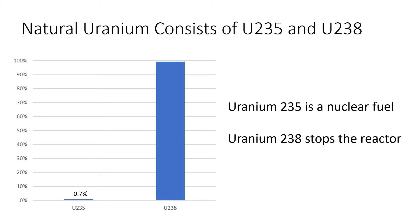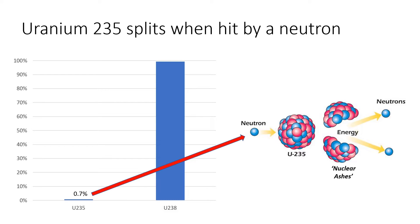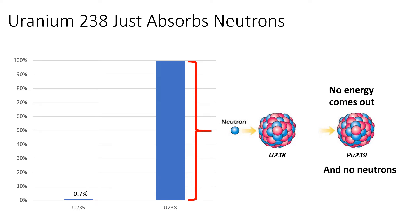All the uranium on our planet was made a long time ago in a star that exploded before our sun existed. Ever since the uranium was made, the uranium-235 has slowly been decaying into atoms of lead. At about the time that multicellular life first appeared on Earth, uranium-235 formed about 3% of uranium; now it only forms about 0.7%. Uranium-235 can split apart, releasing energy and neutrons, causing a chain reaction that gives us nuclear power. Uranium-238 just absorbs neutrons without splitting or making energy, and that stops the chain reaction. So if a block of uranium doesn't have enough uranium-235, a nuclear reaction isn't possible.